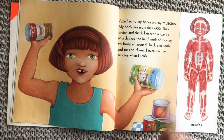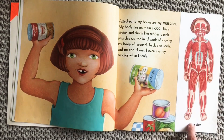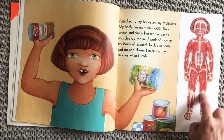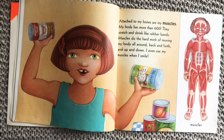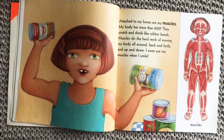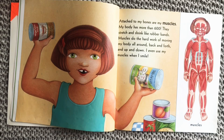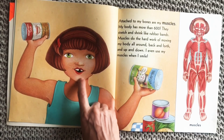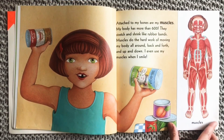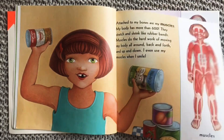Attached to my bones are my — ooh, this looks different. These are your muscles, your muscular system. My body has more than 600 muscles. They stretch and shrink like rubber bands. Muscles do the hard work of moving my body all around, back and forth, and up and down. I even use my muscles when I smile. So muscles help us move heavy things, climb, run, and lift.